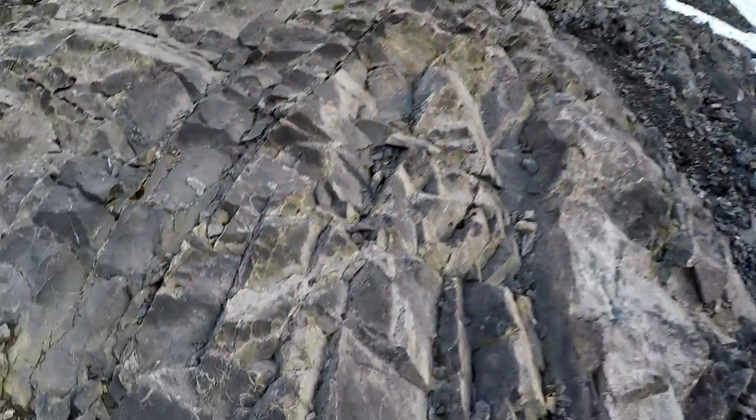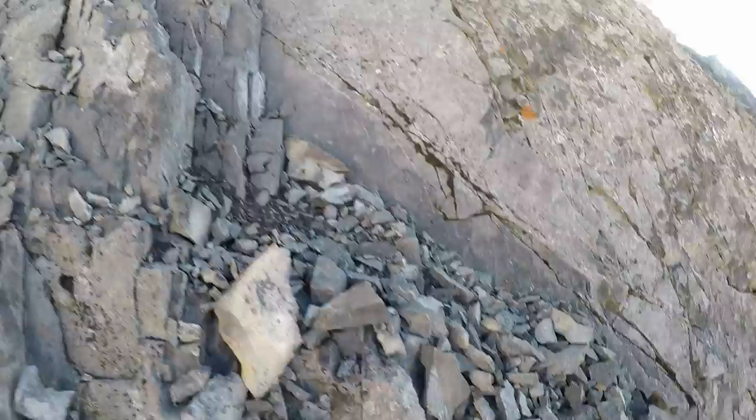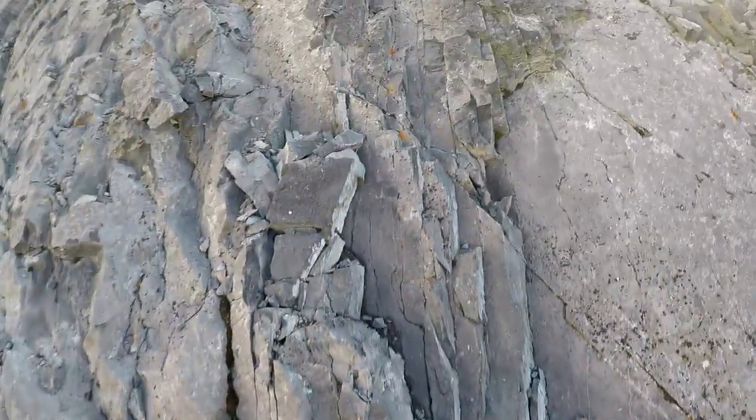Although this section still looks like loose terrain, the ascent wasn't actually too bad, but the descent was incredibly slow going.